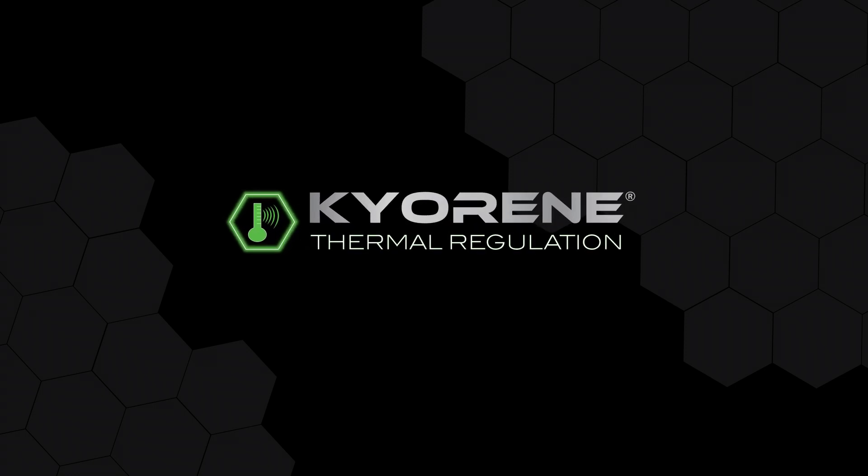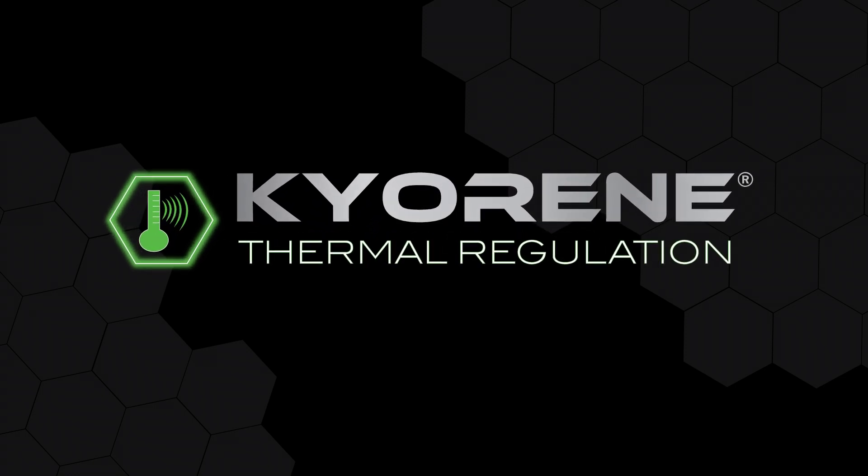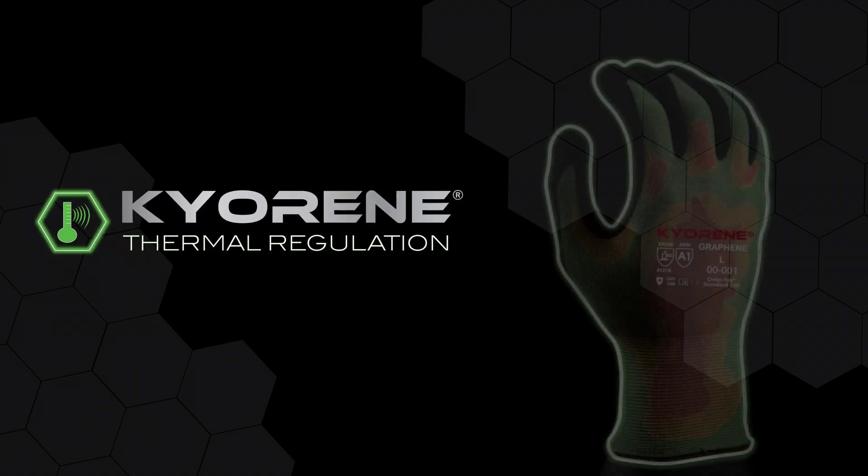Hey folks, today I'm going to tell you a little bit about our thermal regulating Kyrene gloves.